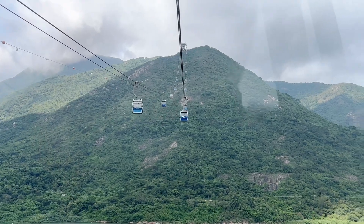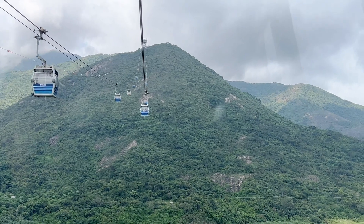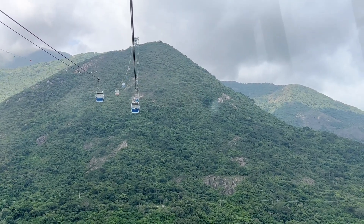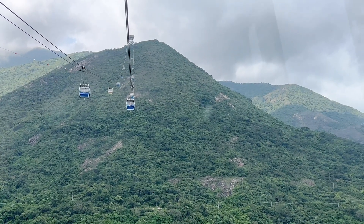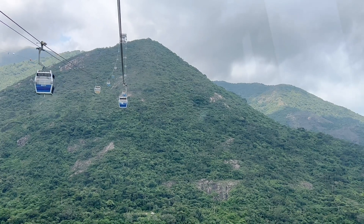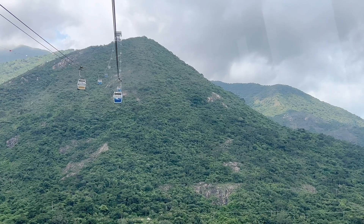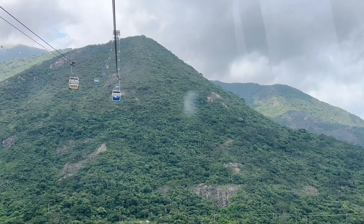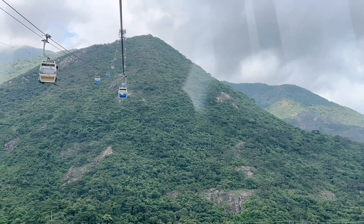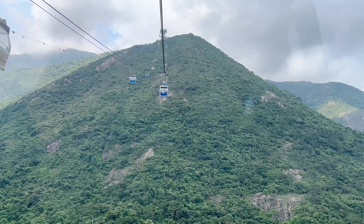Let's talk about Lantau Island. It has a land mass of 147 square kilometers — about 56.82 square miles — and it's the largest island in Hong Kong, almost twice the size of Hong Kong Island. It primarily consists of mountainous terrain. The highest peak is Lantau Peak at 934 meters or 3,064 feet.